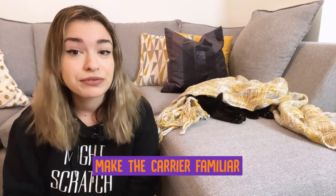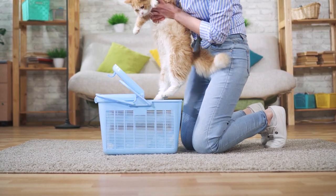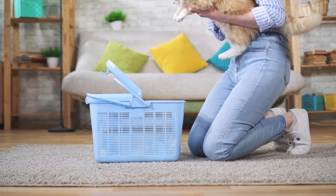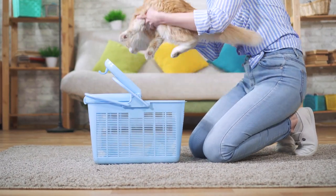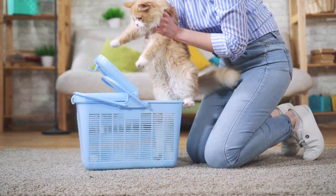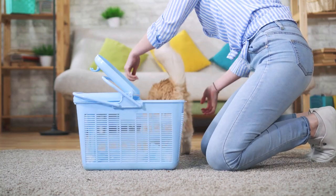Step two: make the carrier familiar. This is probably the simplest thing you can do to make the carrier less scary for your cat. Think about it — from their perspective, you probably keep the carrier hidden away in a closet, the garage, or another out-of-the-way location. Then right before you need to take your cat to the vet, you haul it out. Cats by nature aren't big on traveling and they aren't fans of medical offices. Combine the two and it's no wonder they're terrified.